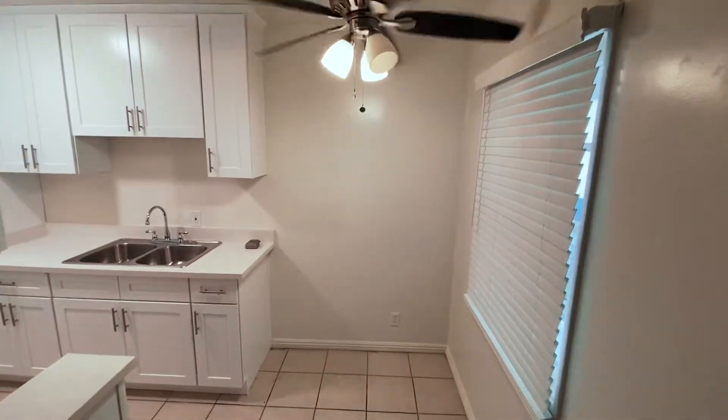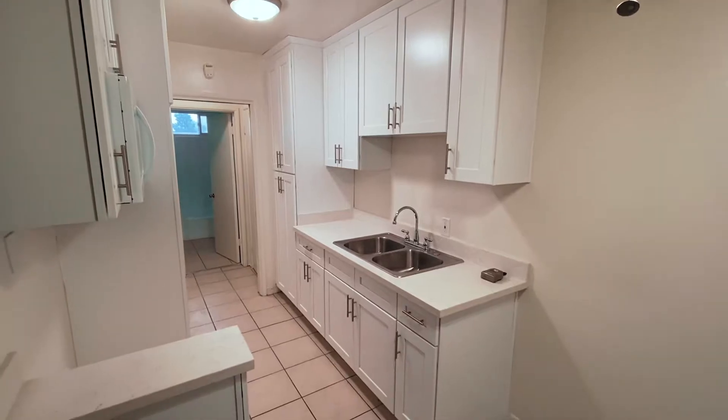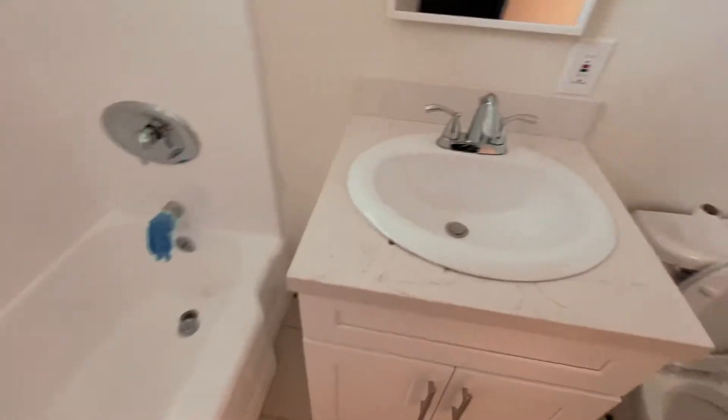Moving on to the den — the den was very big, super spacious, and we could definitely put a nice big desk and make it look like a cute aesthetic office. I loved the window that was in the den. The kitchen and dining area was a bit small; it would be very tight if we wanted to add a table. The kitchen was newly renovated — I love the white countertops, love the white cabinets, a lot of storage. The one thing I hated was that this apartment didn't come with a fridge and a stove, and the bathroom had also been newly renovated.